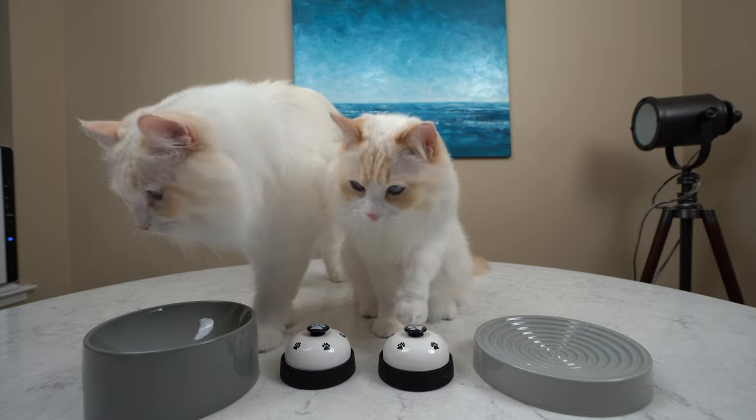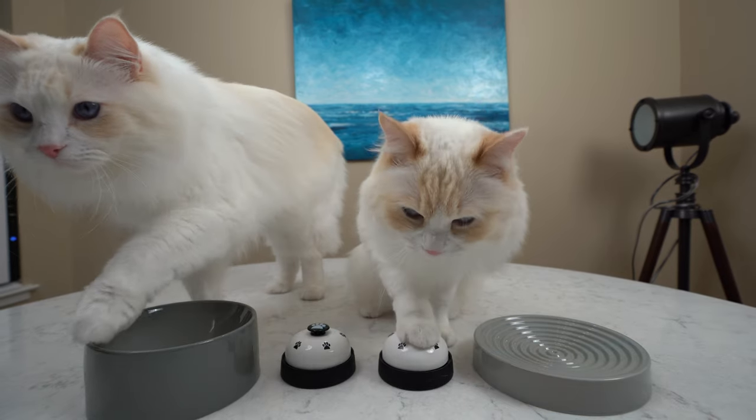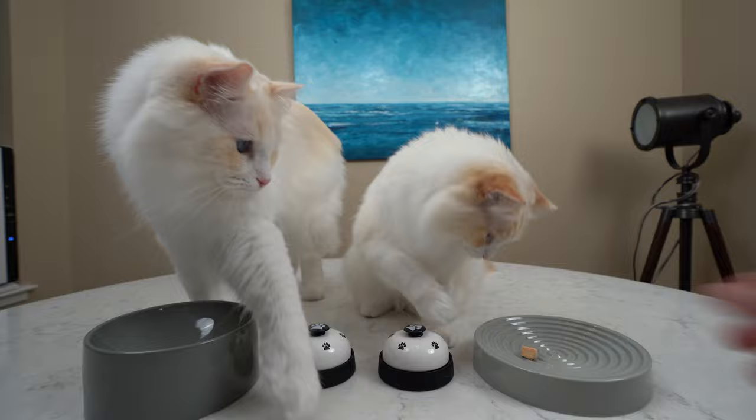In the next few minutes I'll walk you through how I was able to teach my cats to ring the bell. Before we begin,